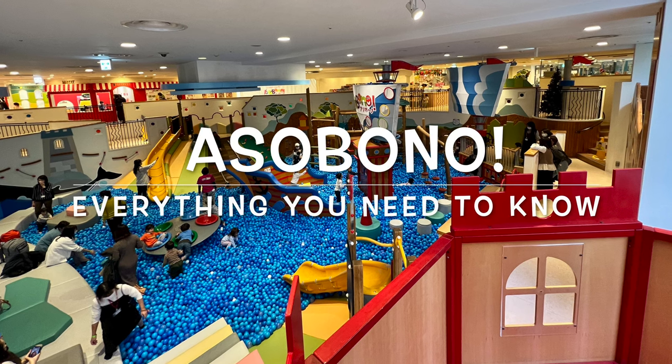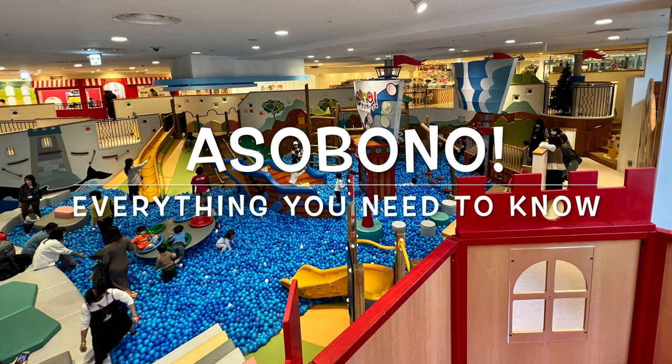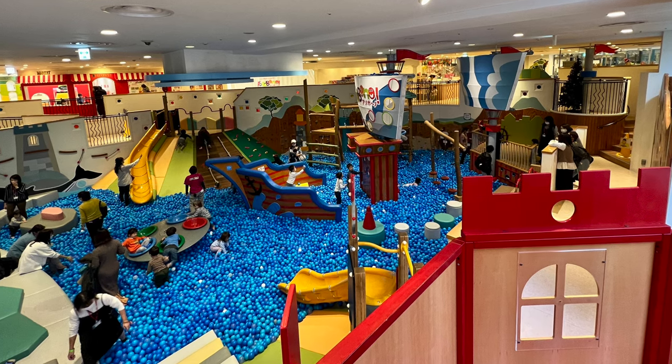If you're thinking about heading to Asobono, watch this video for an overview of what you can expect. I hope you enjoy!